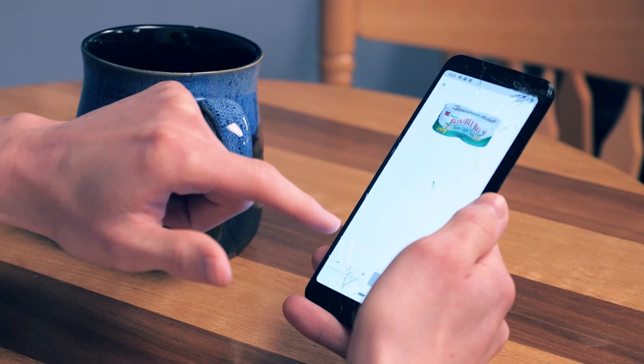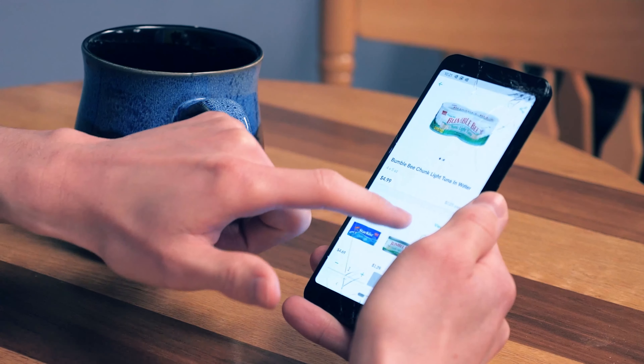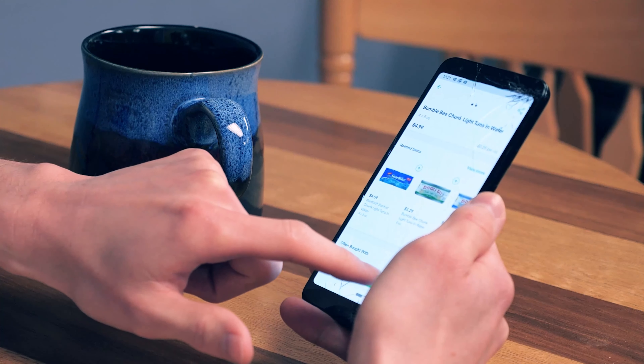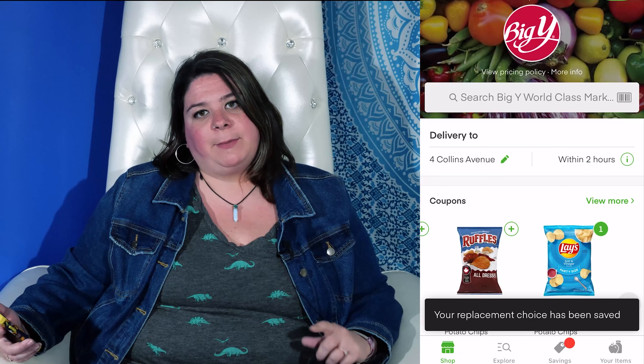Now we can fill up our cart. I'm going to add items to my cart by clicking the plus sign next to the product of my choice. Sometimes you'll find an item is running low, so the app will offer a substitute of the product if that product is out of stock. If you like the option the store has chosen, you can hit approve. And if you don't like the option, you can change it to something else. If you're not too picky about your product, at least you'll have something.